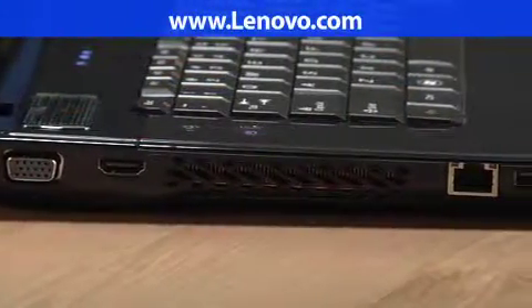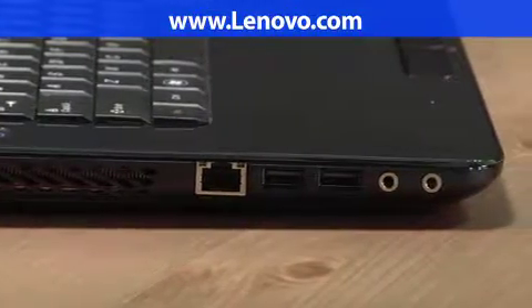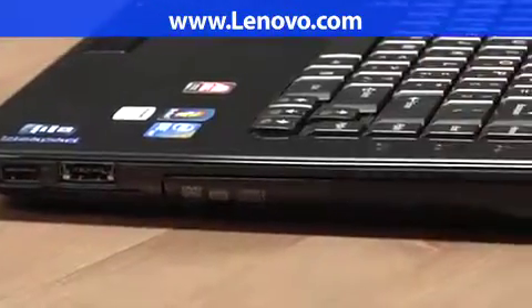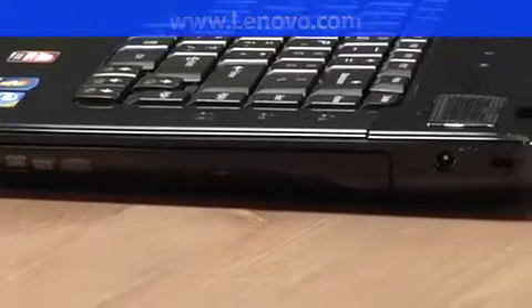With an ample array of input and output ports, including 3 USB ports, a USB eSATA combo port, and an HDMI port, you'll be able to connect your laptop to just about any device with ease.